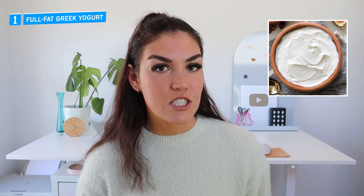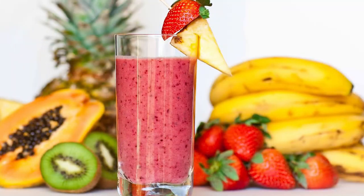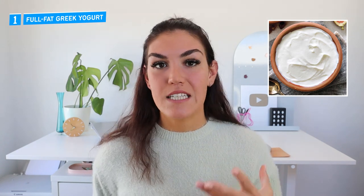Number one is full fat Greek yogurt. This is probably the easiest to incorporate in any smoothie because it's relatively neutral in taste. The reason that smoothies can cause a big spike in blood sugar is because oftentimes they are just filled with fruit, which contains a lot of sugar and very little fat and protein. Most people will add a banana, berries, mango, other fruit, maybe some almond milk, and then some ice and call it a day. The problem with not having any fat or protein in your smoothie is that when we consume carbs and sugar in isolation, they're absorbed more rapidly into the bloodstream.